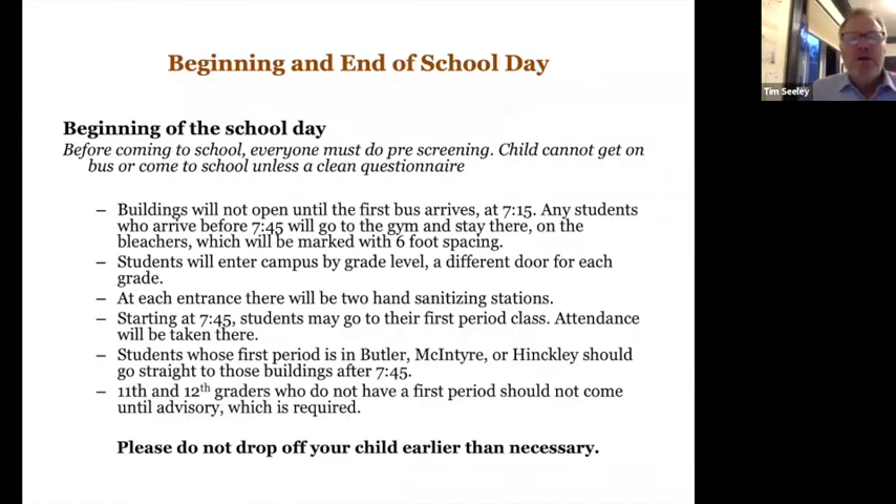A typical school day recap: before coming, everyone must do the screening. There will be more information coming, including what the app is — it will be free for parents but you will need to download it. Buildings won't open until about 7:15; go to the gym first. We'll have a different door for each grade to lessen the likelihood that students will back up at the doors. All students must wash or disinfect their hands when they come to campus, so we'll have a couple of stations at each door to facilitate smooth entry.